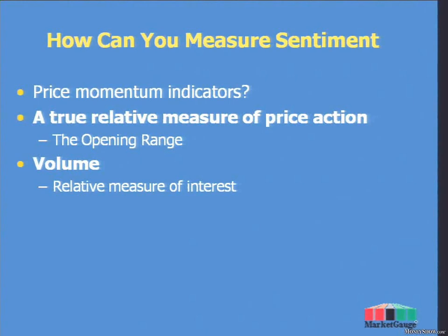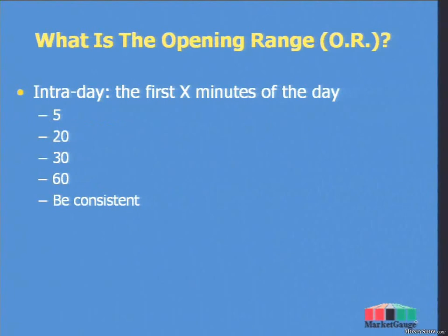Keith started off by telling you how often the opening range is the higher or the lower of the day. What was that percentage? Very good.